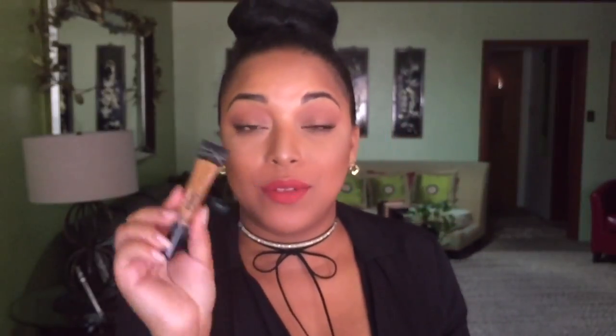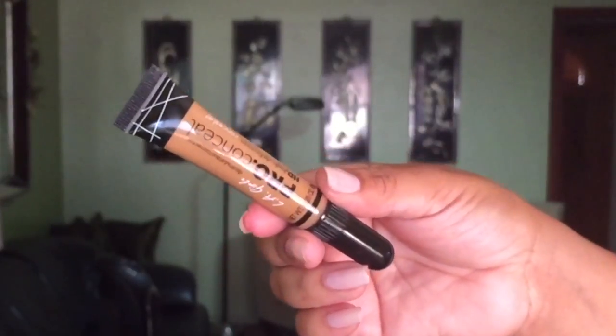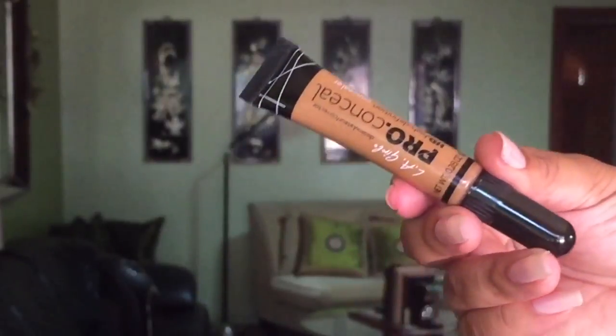The next thing I have is the LA Girl Pro Conceal in the shade Fawn. I love this for shaping up the top of my brow and using it as a foundation touch-up — it's like my perfect shade. I did not realize that Fawn is perfect all over my face for a really quick touch-up. Now that I have a perfect shade to do foundation over my face, I'm so happy.